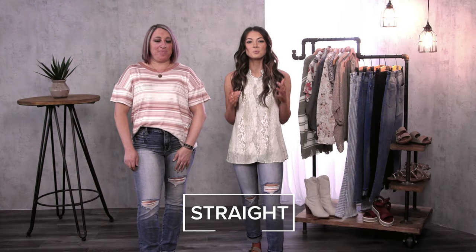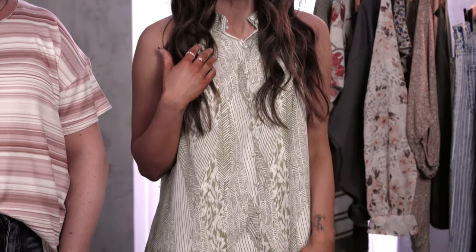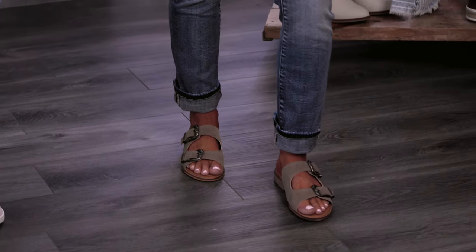Another closet classic will be your straight leg. With both shaping and smoothing in my jean and my tank, it works perfect for the spring season. I also cuffed my jean just to show off the buckle detail on my sandal.